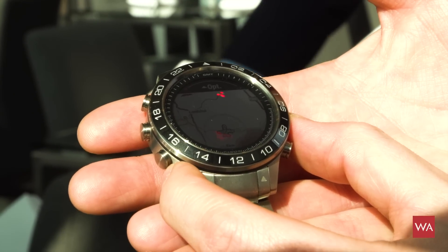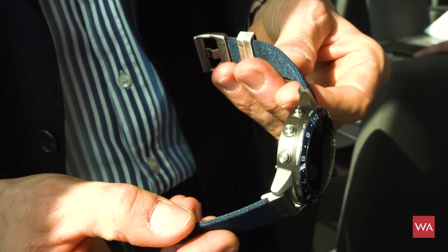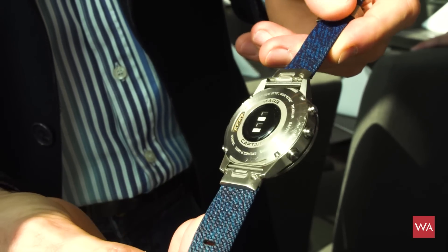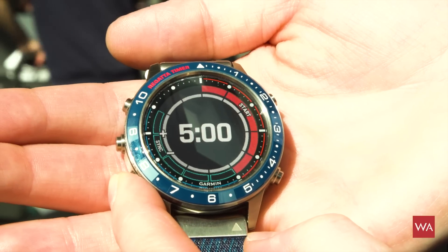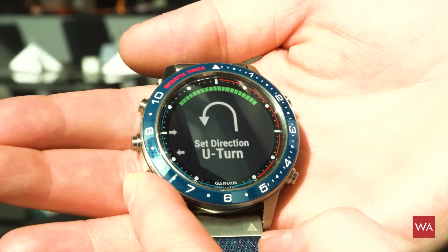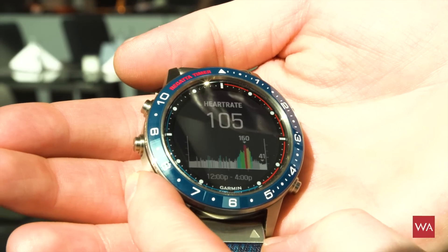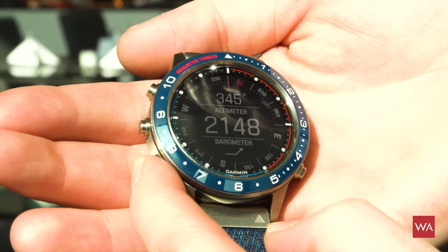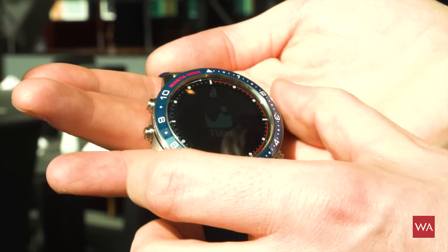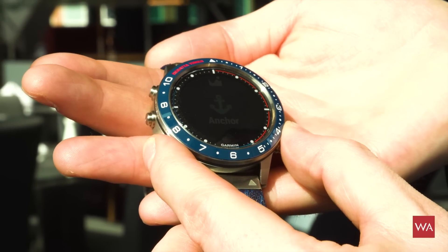The Captain's watch, easily identified by the blue fabric strap, has all the basic functions of the Fēnix 5 Plus and on top all the functions you need for navigating on a boat. The watch is able to link up with a Garmin system on your boat to steer it. If you want to adjust course a few degrees left or right, you press one of the buttons and the boat will execute the command.